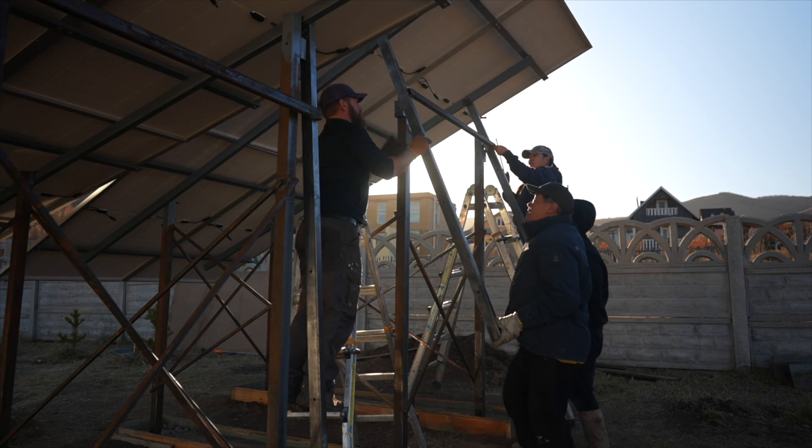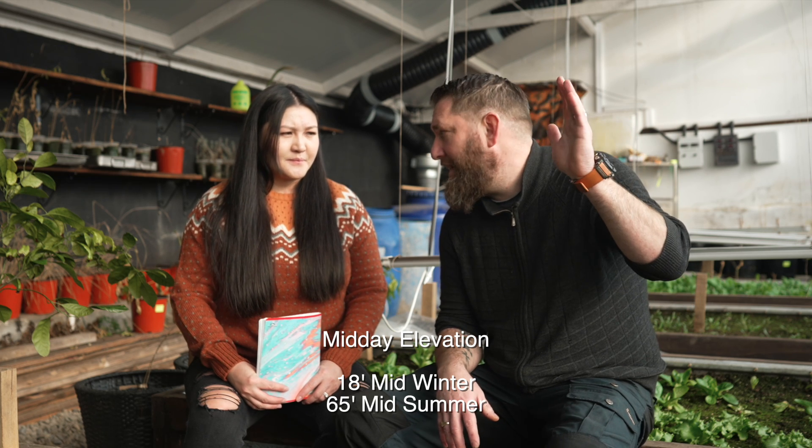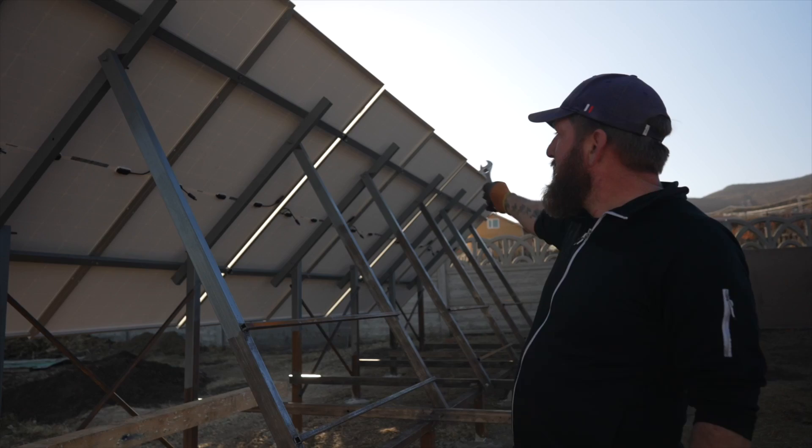We decided to do a tilt-adjustable mount because there is quite a lot of degree change between summer and winter here in Mongolia. The sun angle at its highest point in winter goes down to about 18 degrees, whereas in summer it's quite high. So we decided to do a tilt-adjustable system where we can actually change the solar panel angle for winter and summer.